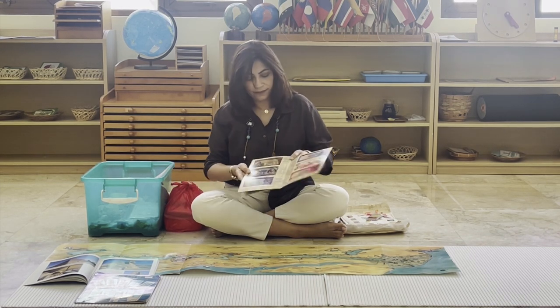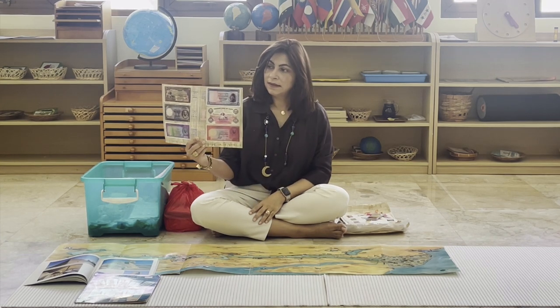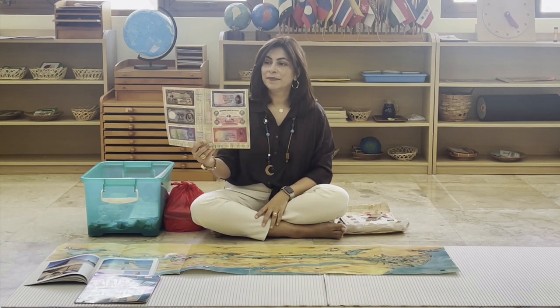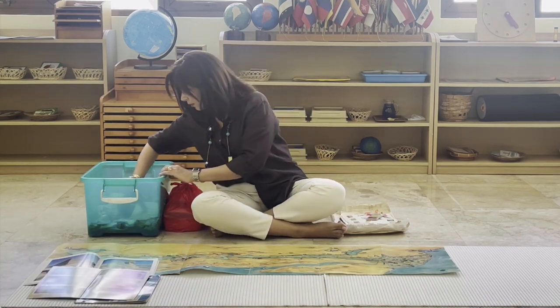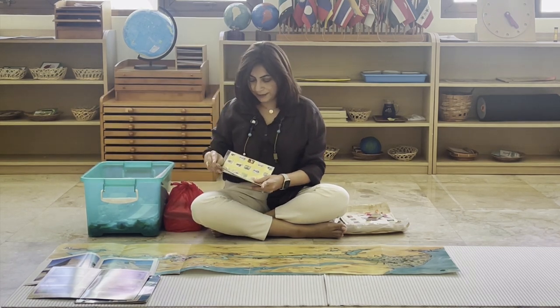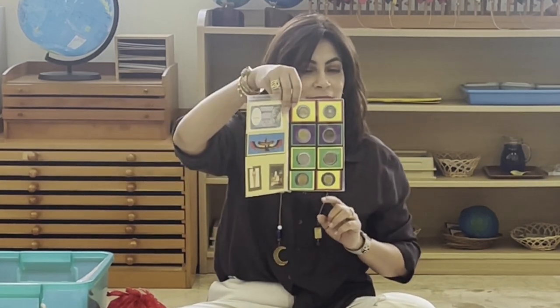Here we have the money. This is what it looks like — it's called the Egyptian pound. Can you say that? Egyptian pound. That's what the Egyptian money looks like. And I also have some Egyptian coins here to show you. We even have one that has a little hole in it, and they're called Egyptian shillings. Can you say that? Egyptian shillings.